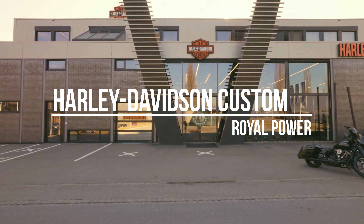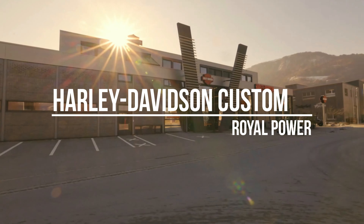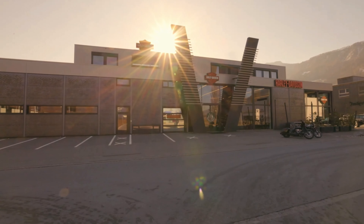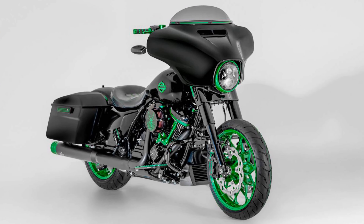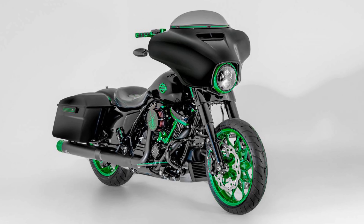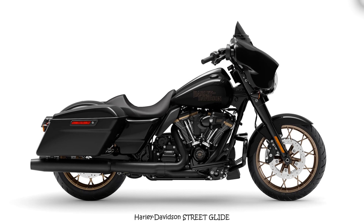Unleashing majesty: the 2024 Harley-Davidson Street Glide custom by Bundner Bike. Behold the majestic force of the 2024 Harley-Davidson Street Glide, transformed into a regal powerhouse by the skilled hands of Bundner Bike. In a symphony of piercing green elegance, this custom creation is not just a motorcycle — it's a visual feast.